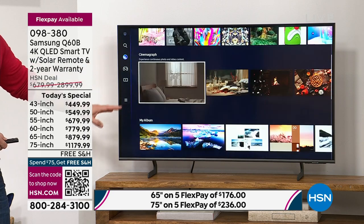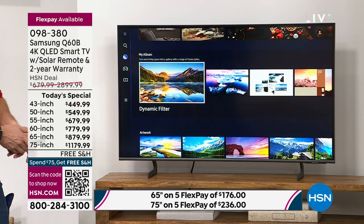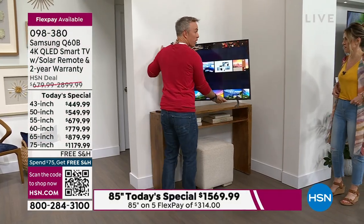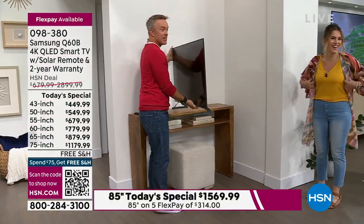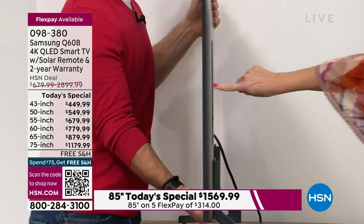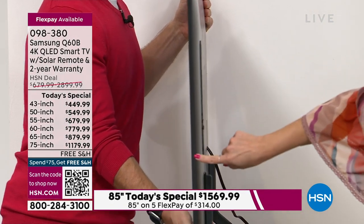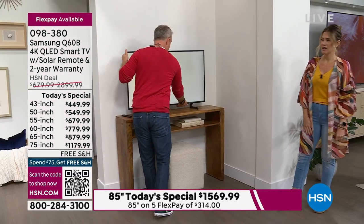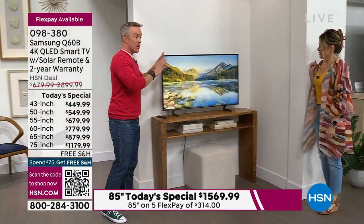Whether this is in your office or your bedroom, let me pull up a piece of art in ambient mode. Look at how thin this TV is — it just disappears. Even at the 43 inch or the 85 inch, it will still just melt into the wall. This TV is turned off right now.